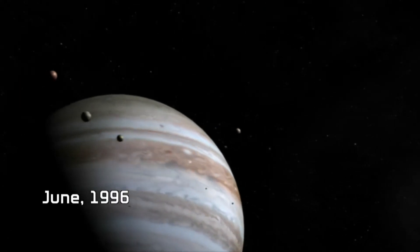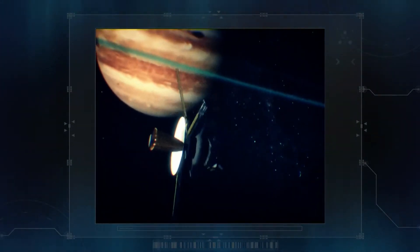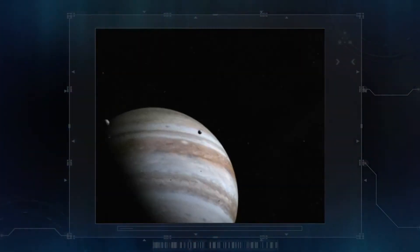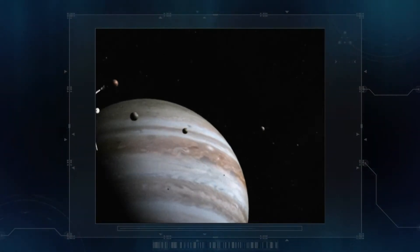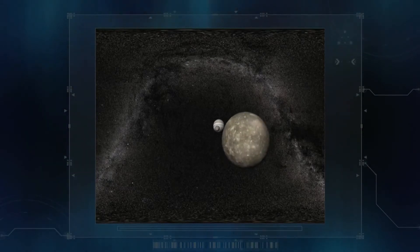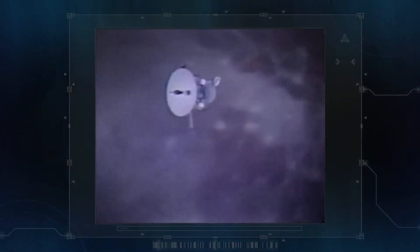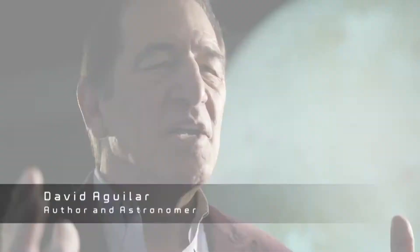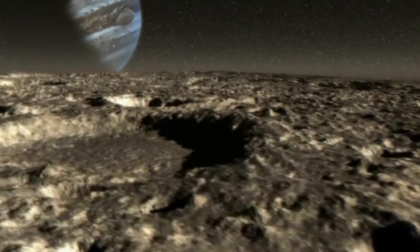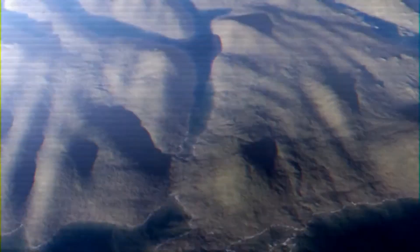June 1996. NASA's Galileo spacecraft is six months into its exploration of the Jupiter system. As it passes Jupiter, its electronic gaze turns to one of the gas giant's ice-covered moons, Ganymede. The probe's magnetic readings reveal something totally unexpected: an entire world covered with ice, but underneath that ice, an ocean — one that contains more water than all the oceans on Earth, despite the fact that Ganymede is smaller than the Earth.